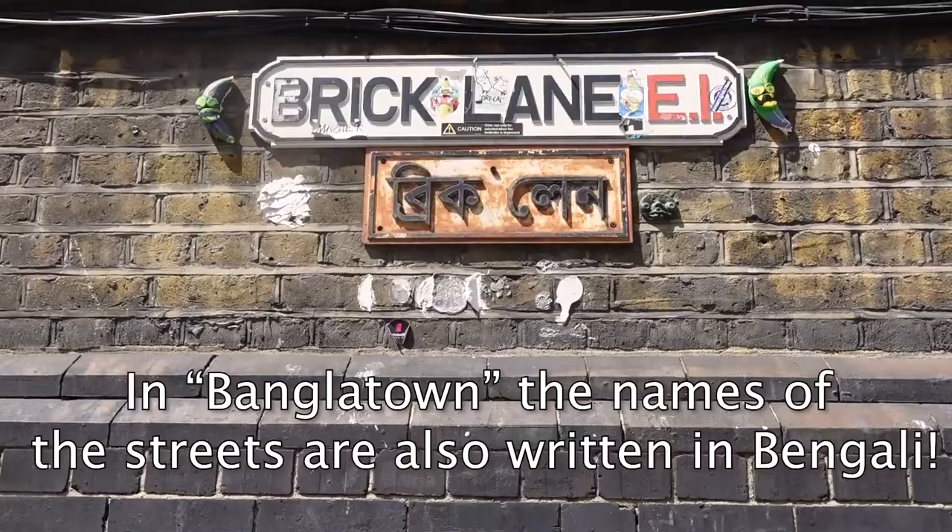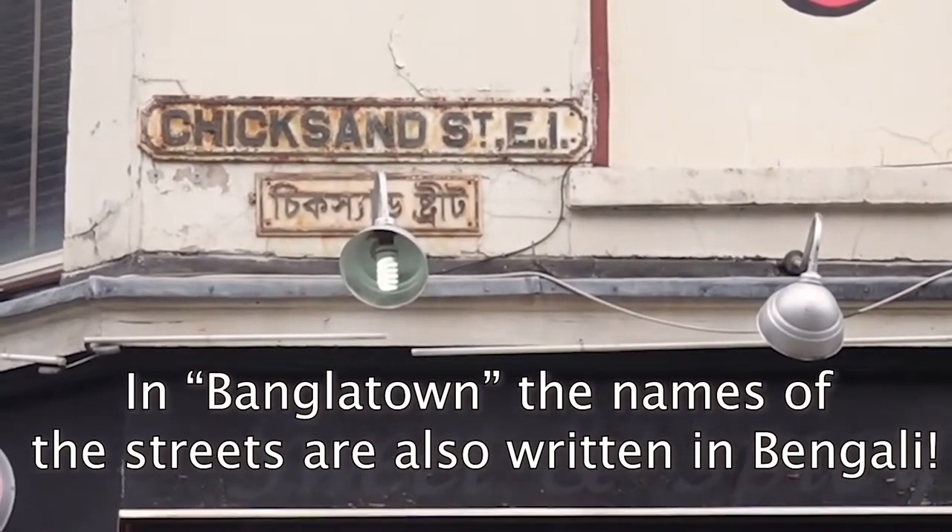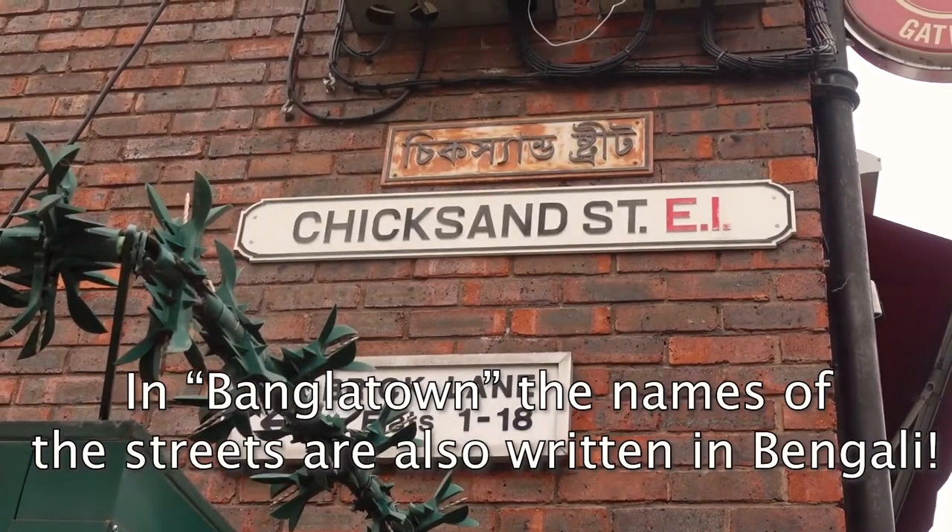Since we're in London, you wouldn't expect that all the names of the streets will be written in English, right? Well, not in Brick Lane. Look at that! Since we were in Banglatown, all the names of the streets were written in English and Bengali.